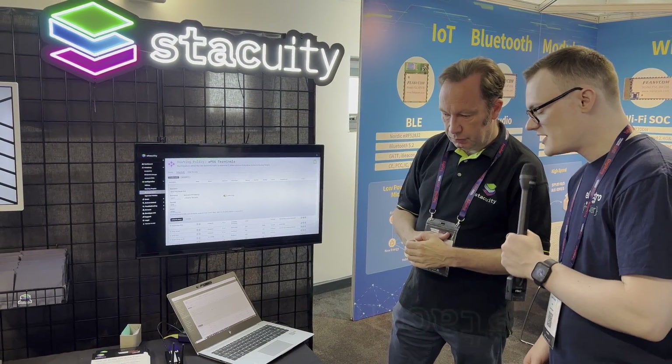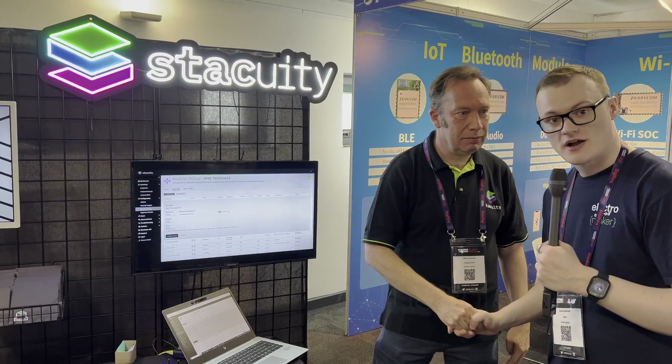That's absolutely fantastic. Thank you ever so much, Mike, for taking the time to join us today. And for those out there who want to know more, you can check the link in the description.